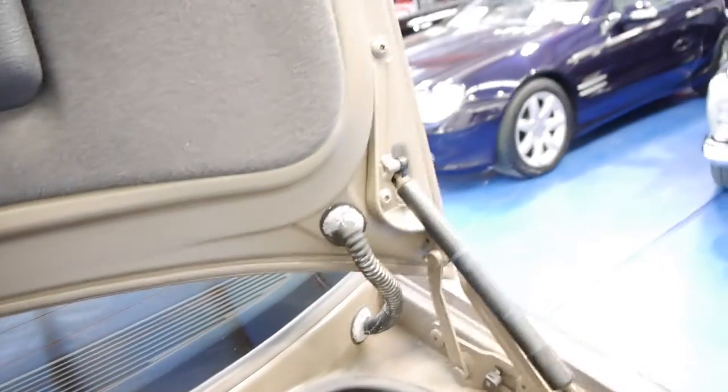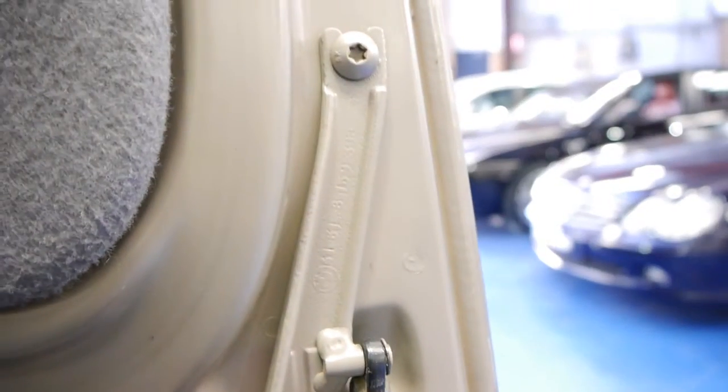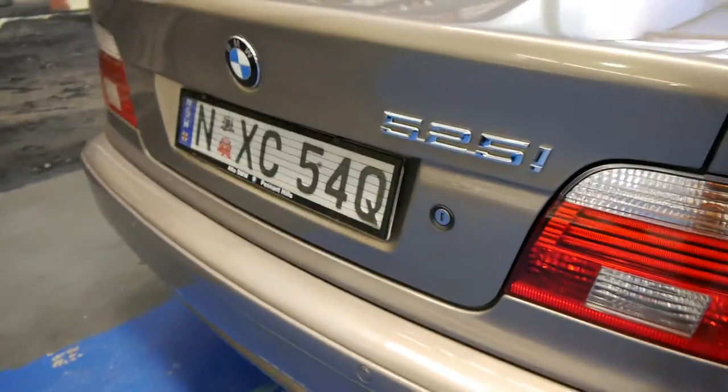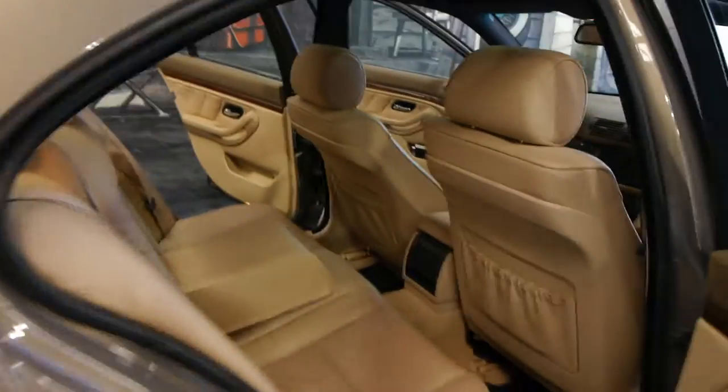It doesn't look like a car that's had paintwork, and you might sort of say, well how do these guys know? Have a look there - see those numbers there? They were there when the car was built brand new. If you had been to a panel beater in this car you would not have those numbers still on those parts - they're generally painted over and they look really tatty.